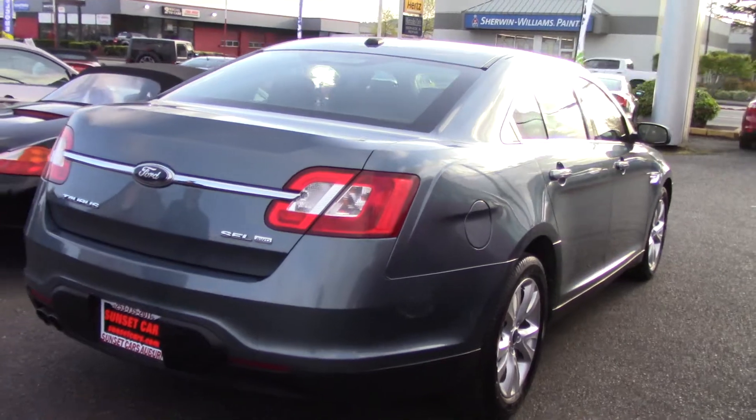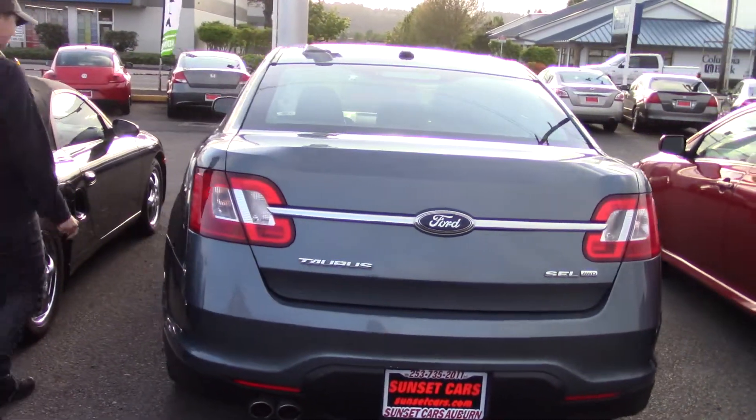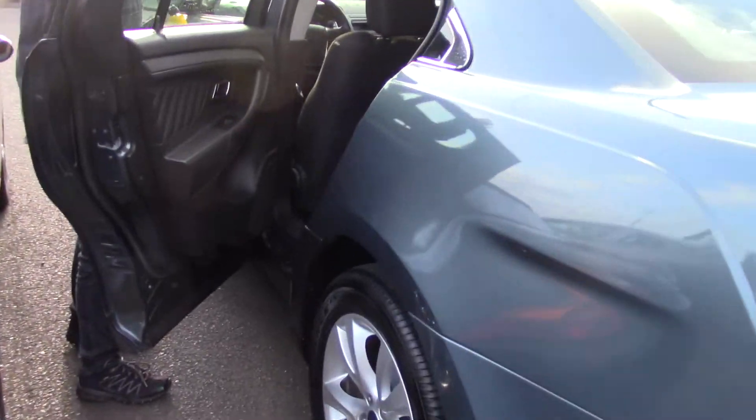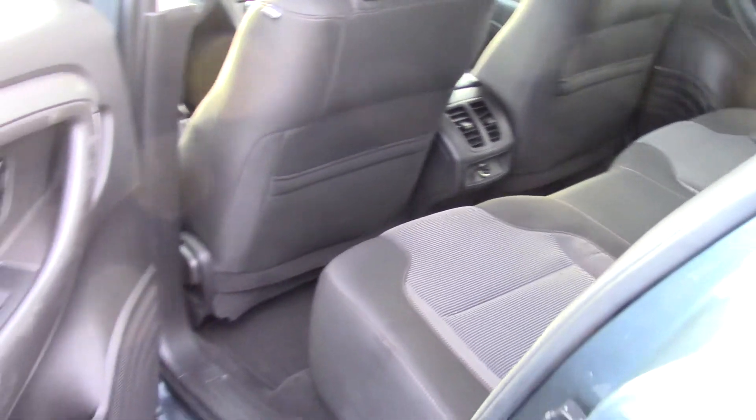It has all-wheel drive, which means you're going to get great traction wherever you decide to meander in your new car. Four doors, with comfortable two-tone cloth seats. Kind of a cool pattern in the middle part of the seat. Storage in the door panels and chrome accents all throughout.